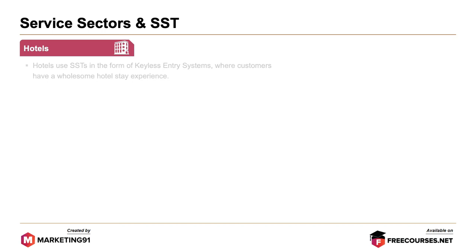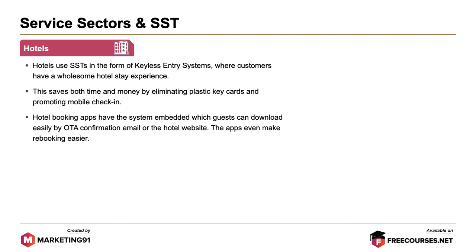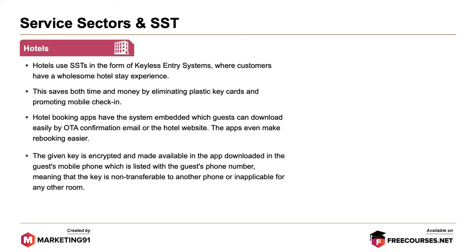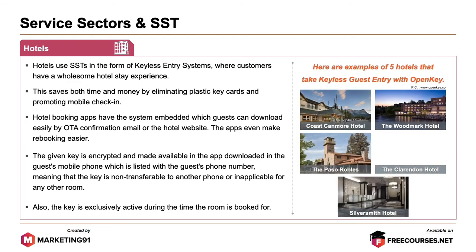Next up are hotels. Hotels use self-service technologies in the form of keyless entry systems where customers have a wholesome hotel experience. This saves both time and money by eliminating plastic key cards and promoting mobile check-in. Hotel booking apps have the system embedded, which guests can download easily via OTA confirmation email or the hotel website, and the app even makes rebooking easier. The key is encrypted, made available in the app on the guest's mobile phone, is non-transferable to any other phone or room, and is exclusively active during the time the room is booked.